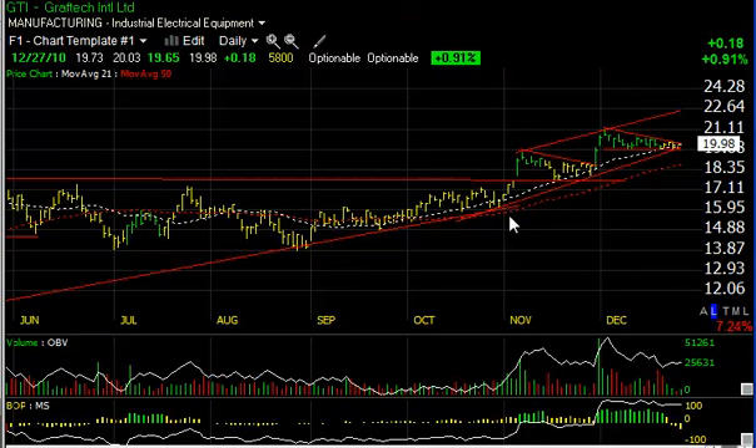GTI is also in a very similar configuration with a rising channel. It broke out in November, consolidated, held support, broke out again, and has now formed a beautiful wedge. The pullback has occurred on low volume, so I expect to see a breakout and a test up towards the 22.50 to 22.75 level — our short-term trading target.